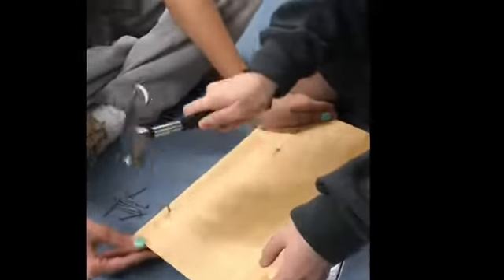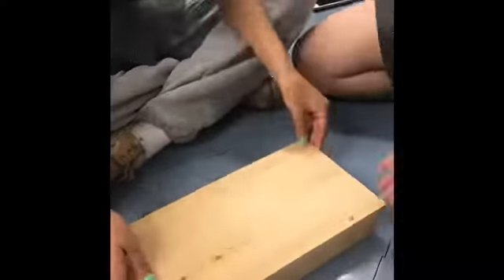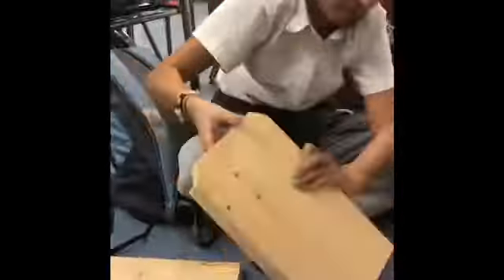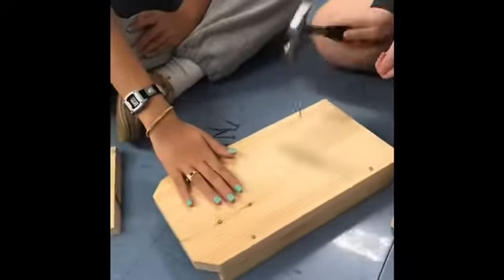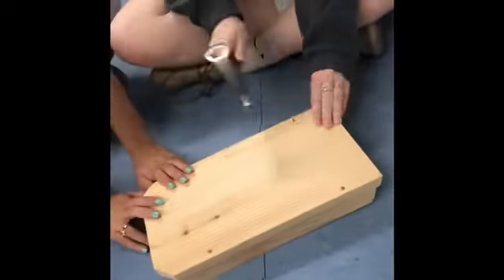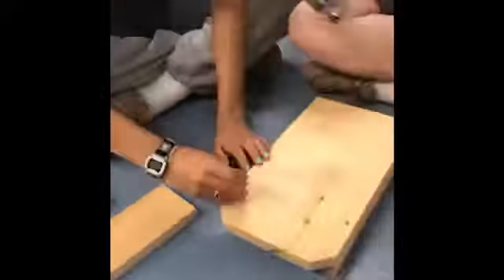This next clip is us continuing to nail the bat house together. After this we finished the first side of the bat house and moved on to the second side. Here we nailed the first side of the bat house and then went on to start to nail the second side.